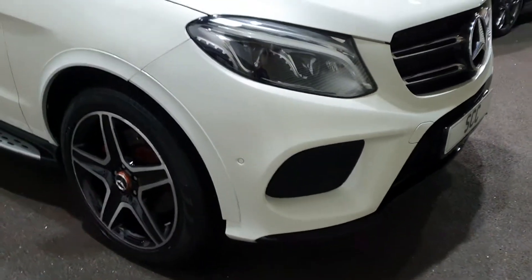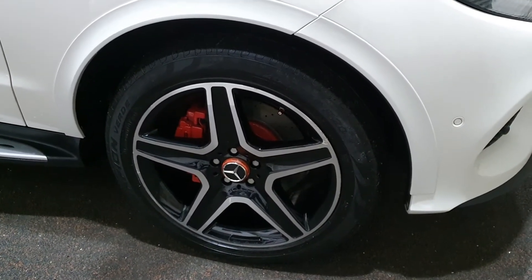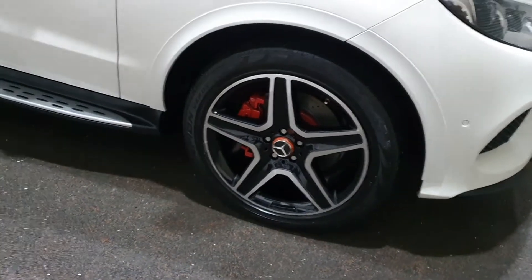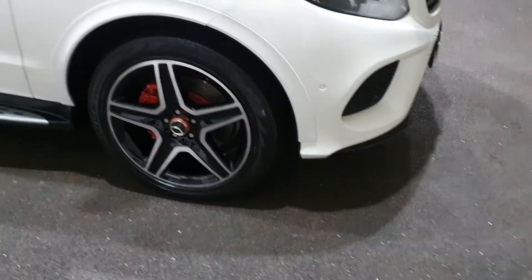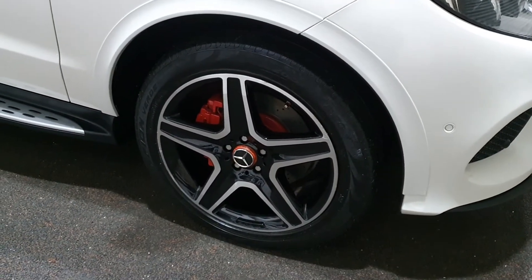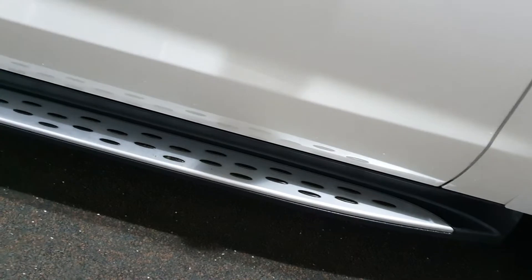Obviously it's the AMG kit, so the more aggressive body styling. It's got the 20-inch wheels from the night package with gloss black inserts to the diamond cut edges, and it's got red brake calipers fitted as well with the AMG logo on. While we're down here at the wheels, I think those tyres are just about okay — we'll have a good check of those at the workshop. The wheels will benefit from a light refurbishment. It's got the aluminium rubber tread plates along the bottom of the sill — they're in great nick.